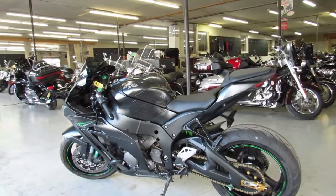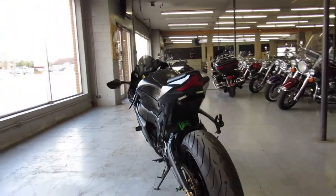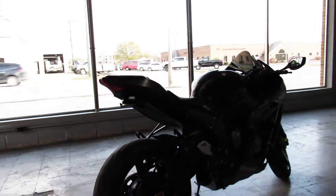Great bike for the money — run at the front of the pack, 2016 ZX-10. Guaranteed financing, leasing programs, layaway programs, your trades are always welcome. Just call 810-648-9500.